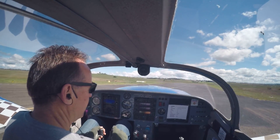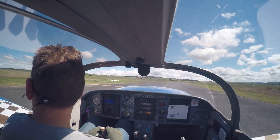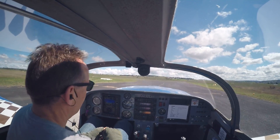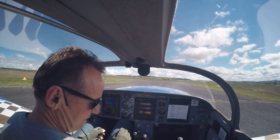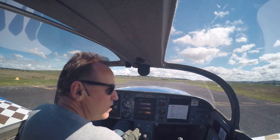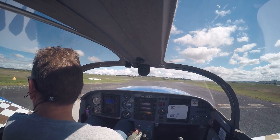Goulburn traffic, Glasser Alpha Hotel Uniform is lining up for departure to the south, runway 22 Goulburn. Okay, finals clear and runway is clear.